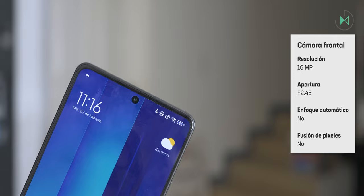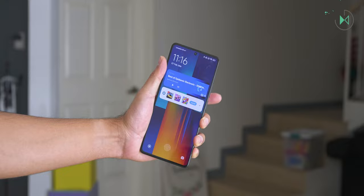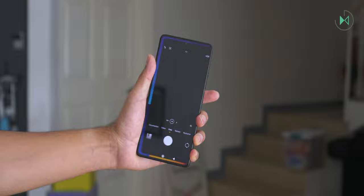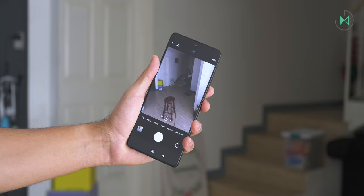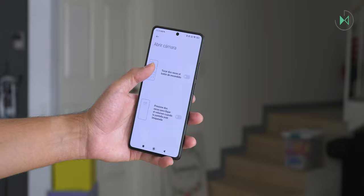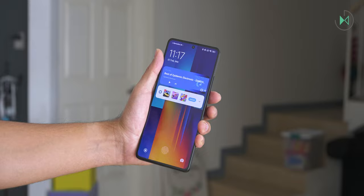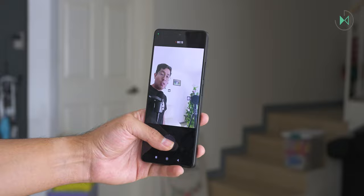The front camera is 16 megapixels with f/2.45 aperture and autofocus. By default it does not have quick access to the camera, but in the additional settings you can configure a shortcut via double-pressing the power button or the volume down button from the lock screen. Remember that these options come turned off, so you have to enable them first.